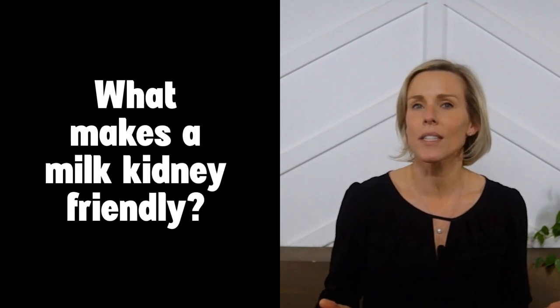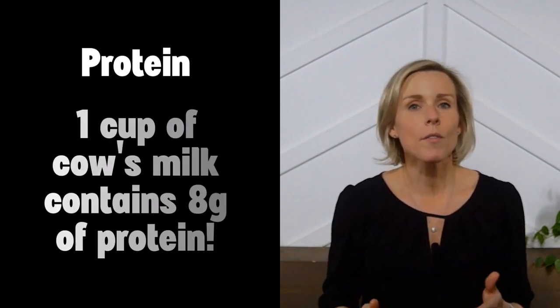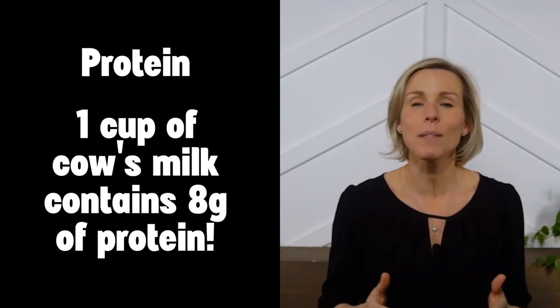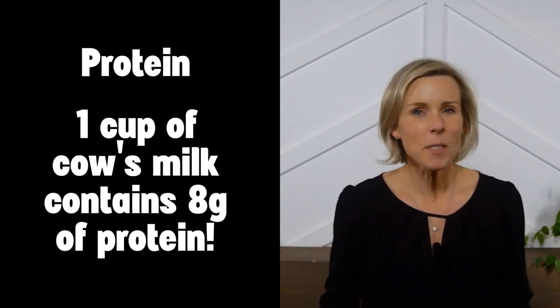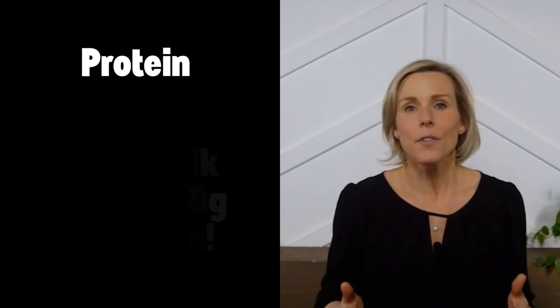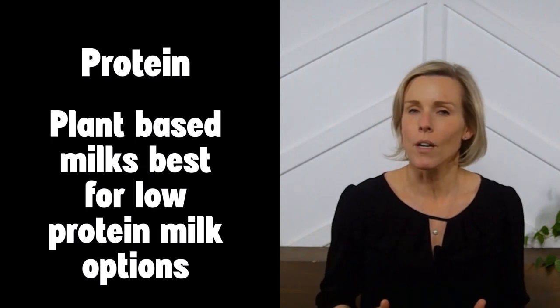What makes a milk kidney friendly? For people living with chronic kidney disease who are not on dialysis, we're going to be very interested in the protein content of milk. One cup of regular cow's milk can contain eight grams of protein, which could be 20% of your recommended protein intake for the day, depending on your needs. Most people would probably prefer to get their protein from other sources, so plant-based milks are going to be the best bet for low-protein milk options.